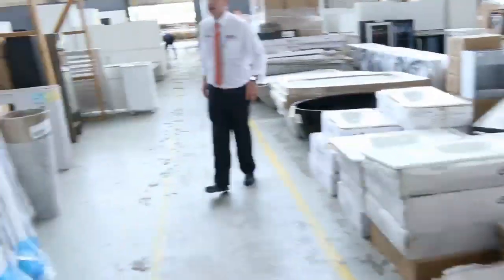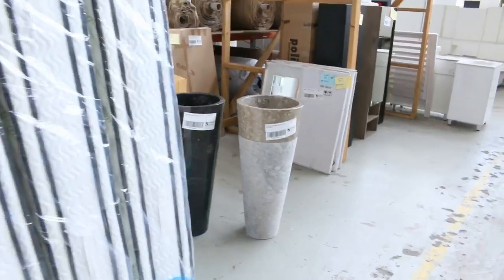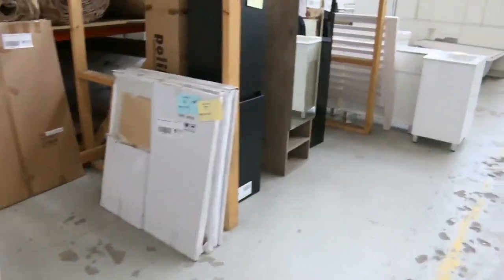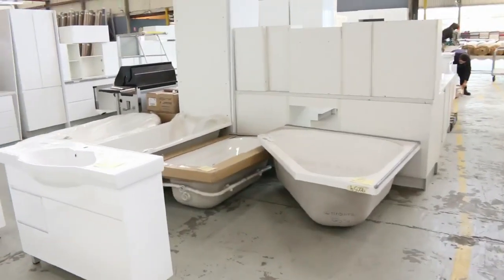Over on the other side as well, a heap of king size mattresses have come in. I think there is a delivery due of queen size and king single as well, so they are definitely on their way. There are plenty of kitchens in — heaps of fully built kitchens already.